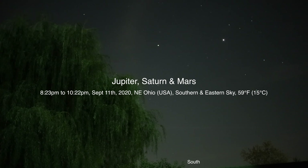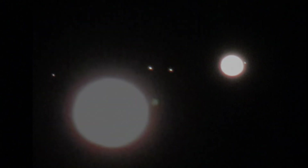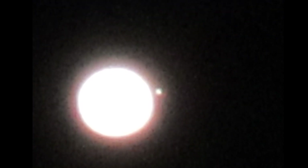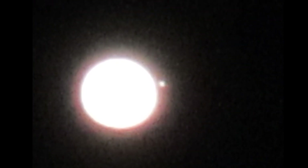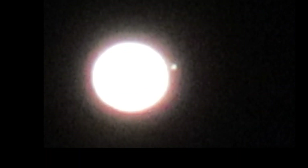Well hello there. Here we are on September 11th, 2020 at 8:23 p.m. up here in Northeastern Ohio. We have Jupiter over here in the south with Callisto far on the left, Ganymede and Io, then Jupiter itself, and Europa is the moon right next to Jupiter at about the three o'clock position or so.